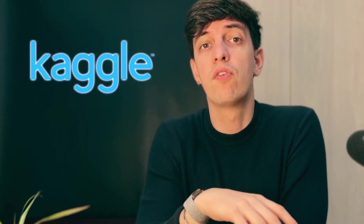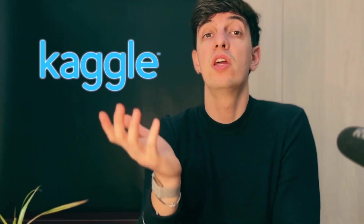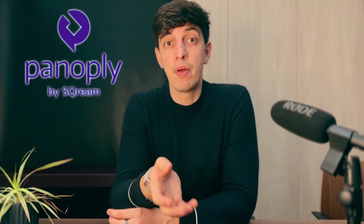Let me show you in real life the power of this tool. I found a cool dataset on Kaggle about sales data for a random superstore. I uploaded it into my Google Drive and now I want to do some analysis. The usual way would be to use Python and the Google Drive API, but instead I can open the Panoply app and use the so-called connectors to connect to my data.